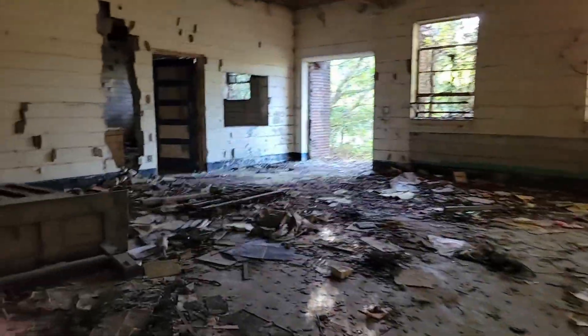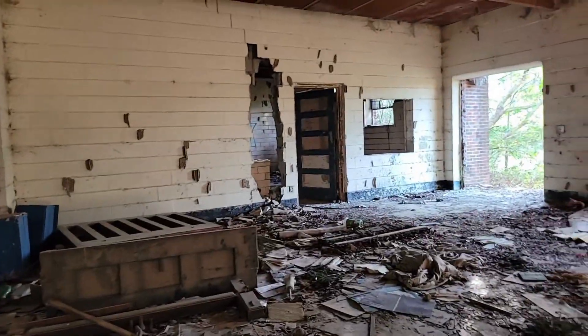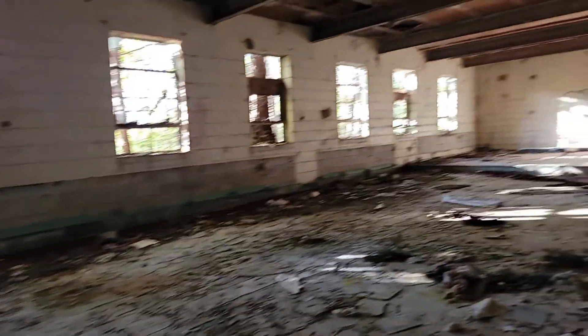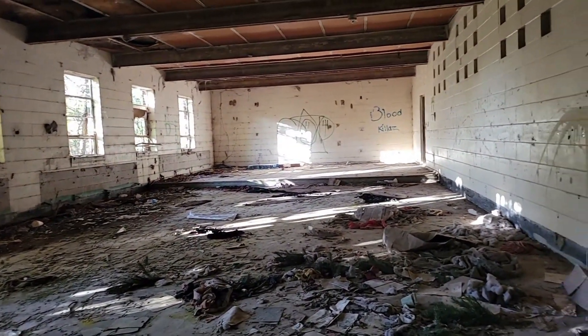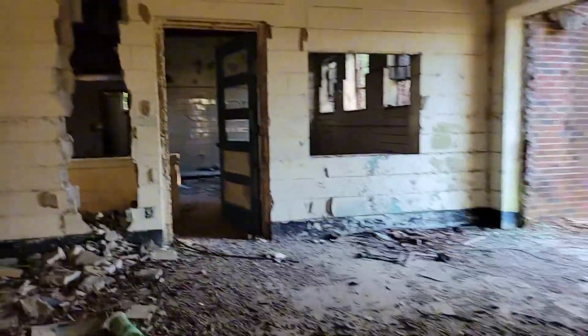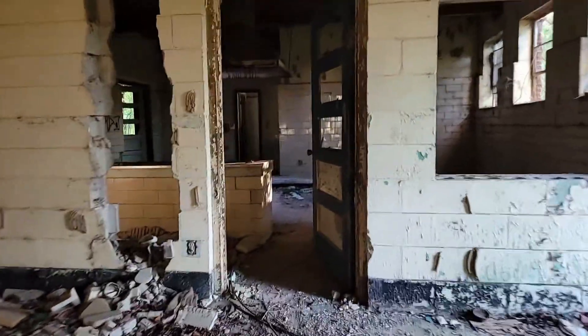But look at this — this is definitely the cafeteria. Y'all can see the stage back there? It's pretty cool. We got the kitchen back here, and we'll go walk up in there.